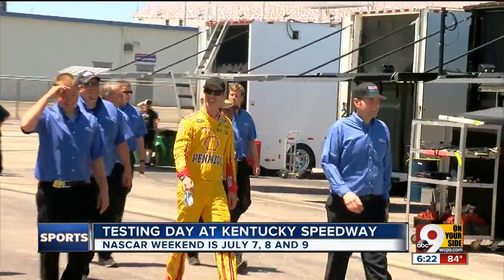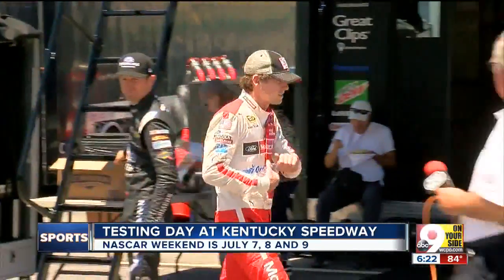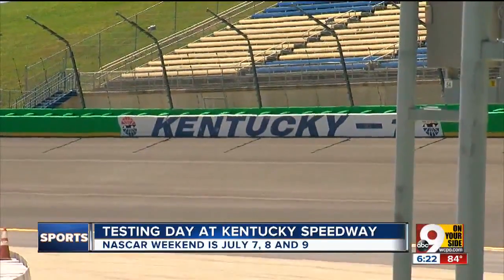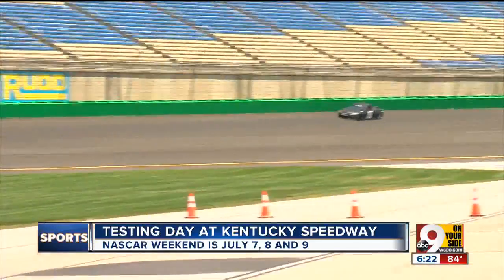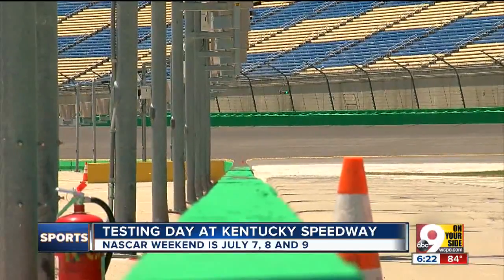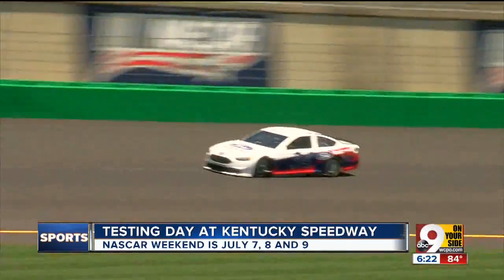Several drivers from the Sprint Cup Series were in Northern Kentucky today to get their first look at the newly repaved and reconfigured Kentucky Speedway. Turns 1 and 2 have increased banking, the drainage system and the safer barriers have been improved, and the bumpity bump of this track has been lessened. The entire tri-oval has been paved, and not everyone is happy about it.